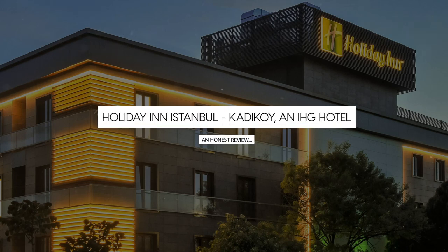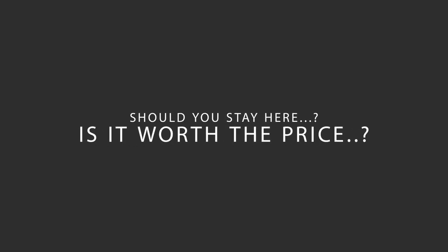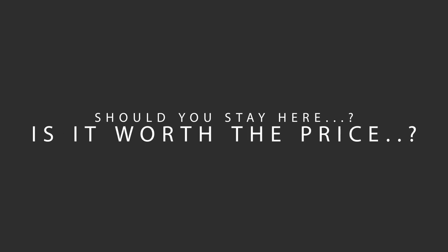Today, we're diving deep into a review of Holiday Inn Istanbul, Kadikoy, an IHG hotel located in Kadikoy, Istanbul. Let's find out if this hotel lives up to its reputation and if you should stay there.